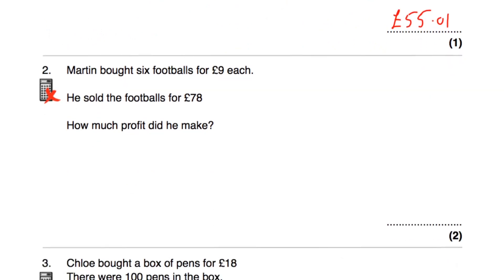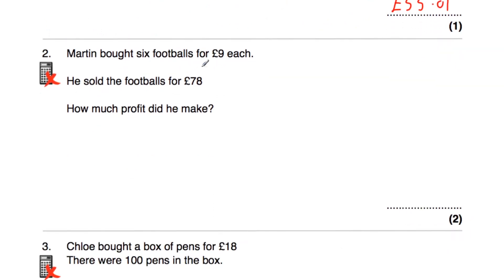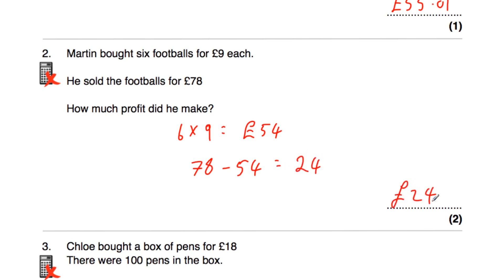Question number two says Martin bought six footballs for £9 each and he sold the footballs for £78. How much profit did he make? He bought six footballs for £9 each, so six times nine is equal to £54. He paid £54 for the footballs and sold them for £78. £78 take away £54 is equal to £24. So he made £24 profit.